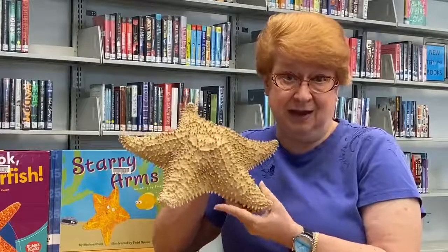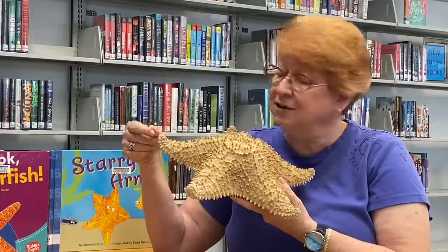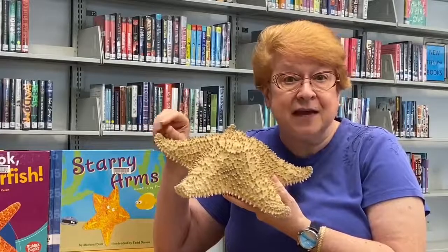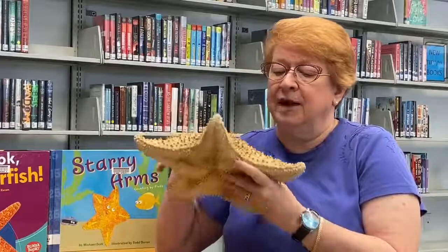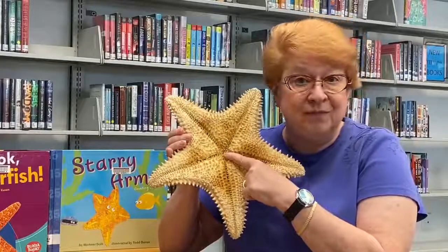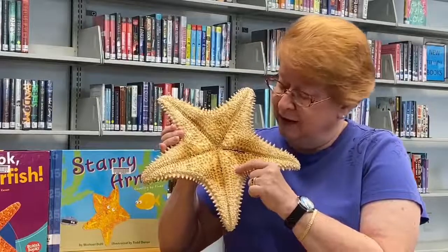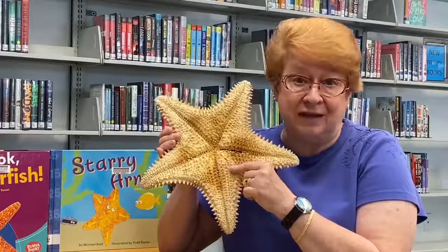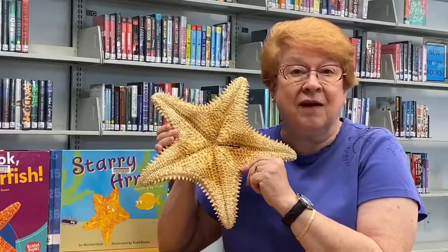It doesn't look like they have any eyes, but their eyes are at the end of their feet — they're tiny little threads that come out with little eyes on the end, and they wiggle them around. On the back side where all of their feet are, see this in the middle? That's their mouth. It doesn't really look like much of a mouth, but that's how they eat everything they're looking for, including the clams and snails and other things they capture underwater.